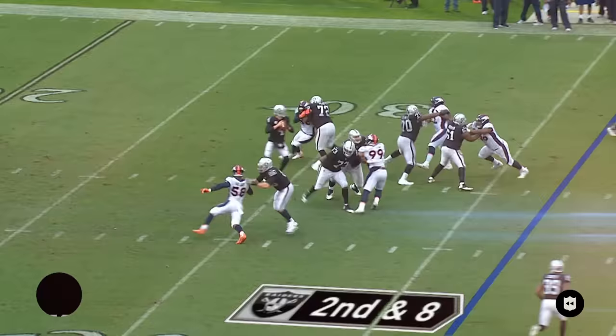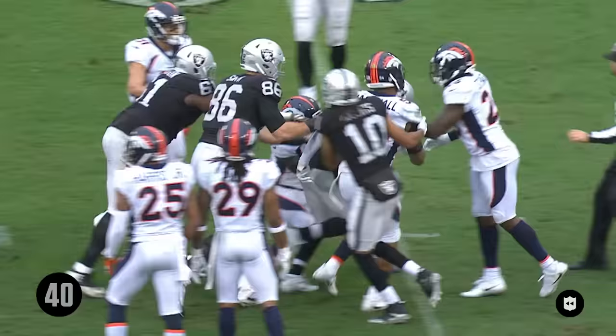Lynch. Second down and eight with time. Throwing a dart, caught by Lynch. And it takes a village to bring him down. He says, I'm still on my feet.